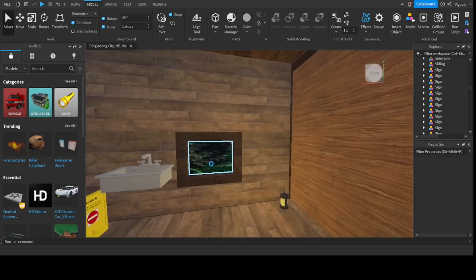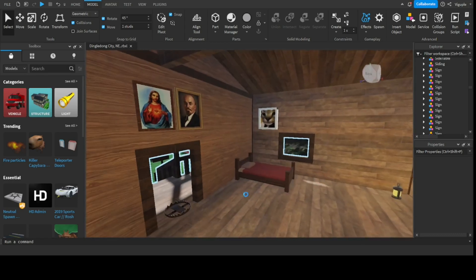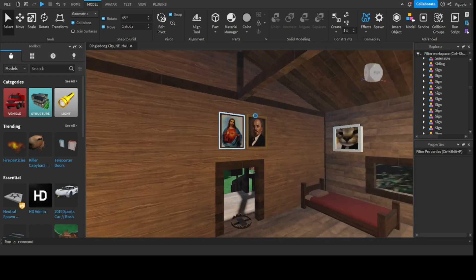Over here we have a quaint little window, and over here we have beds. What's a cabin without photos? So we have a photo of Jesus Christ, Vladimir Lenin, and Floppa, along with the only singular source of light in this room.